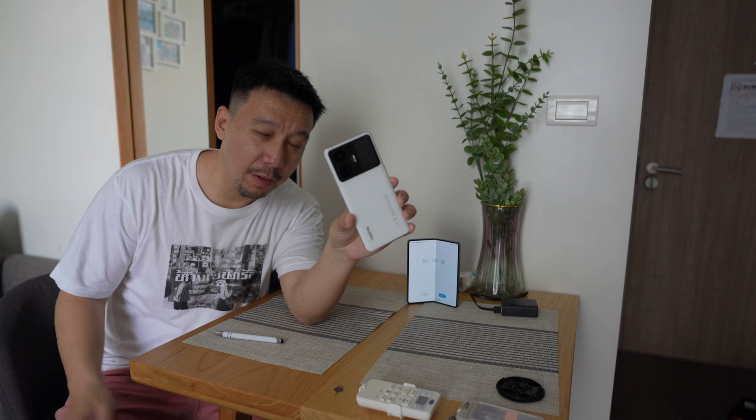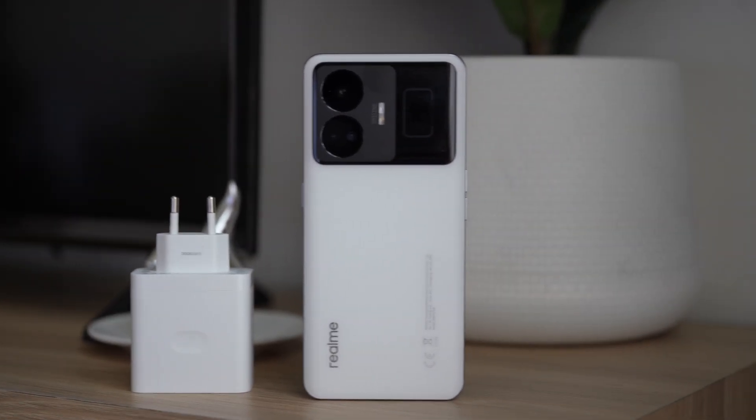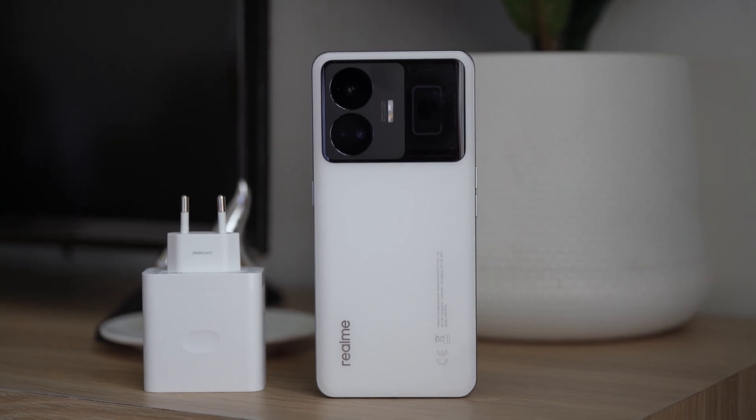This is the Realme GT Neo 5. This is, in typical Realme fashion, a very good value mid-ranger that punches way above its price class.